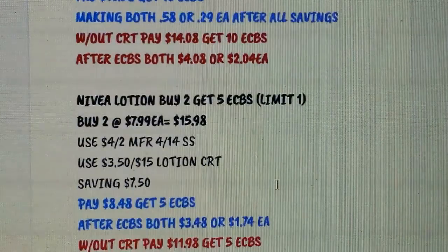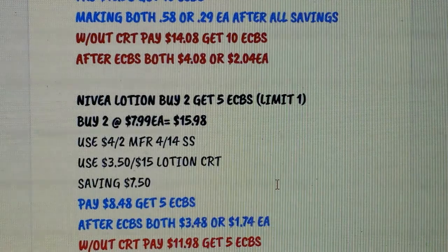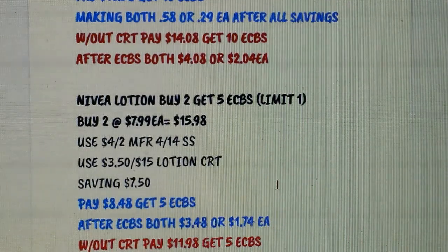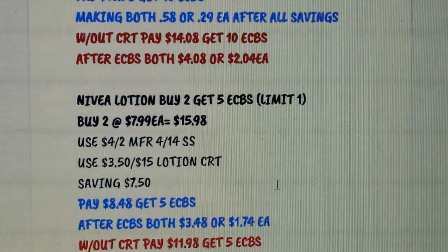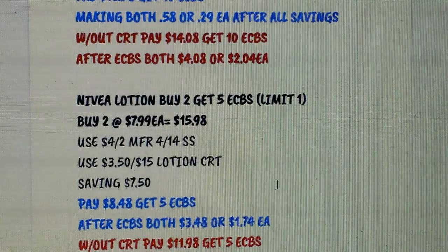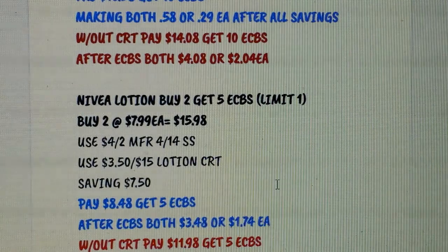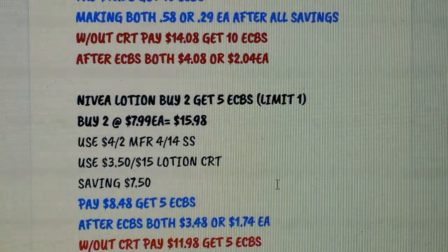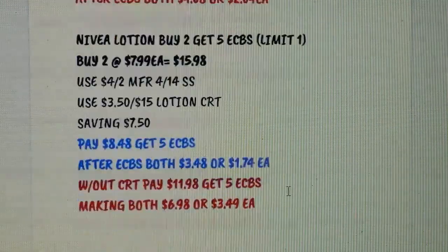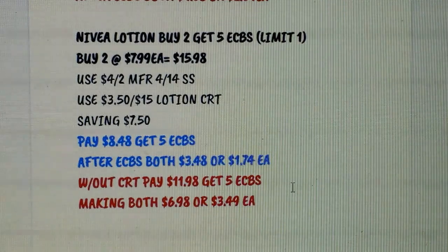Nivea lotion is buy 2 get $5 Extra Bucks. We're getting a $4 on 2 in one of this weekend's SmartSource inserts. You could pick up two at $7.99 each — that's $15.98. Use that CRT if you have it and prefer Nivea over Eucerin; you'd save $7.50 and pay $8.48, getting back $5 Extra Bucks, making each one $1.74 after ECBs. Without the CRT, you'd pay $11.98 and get back $5 Extra Bucks, making them $3.50 each.